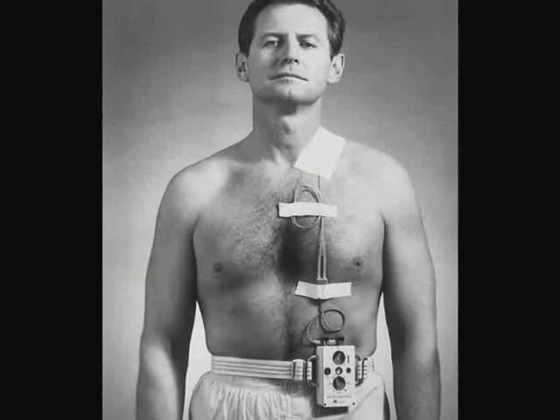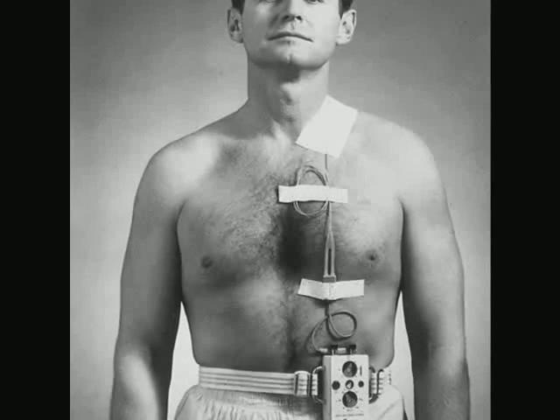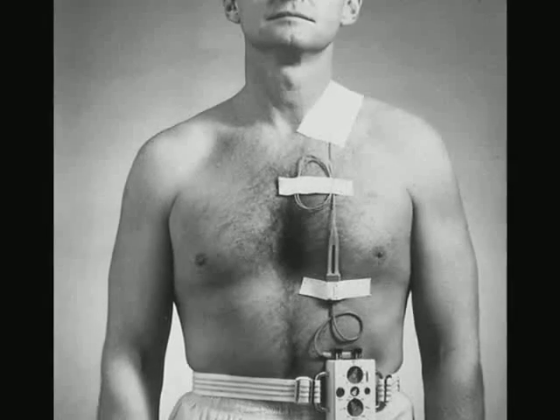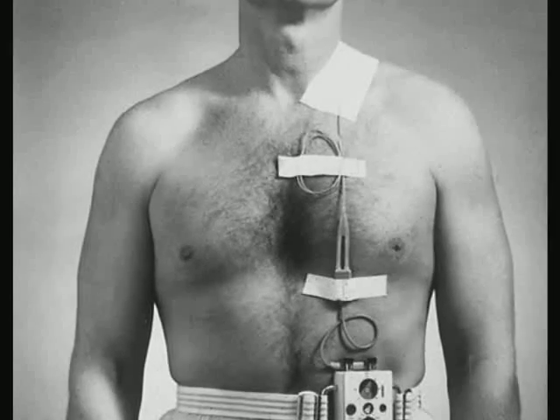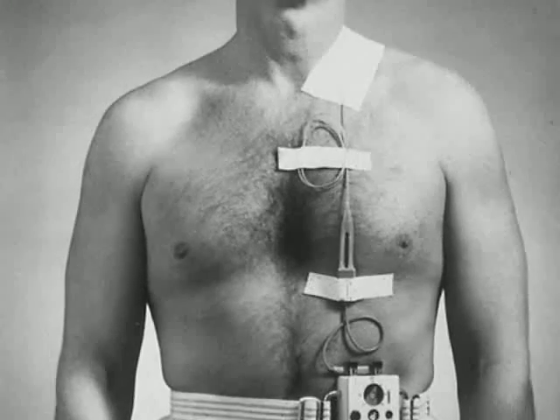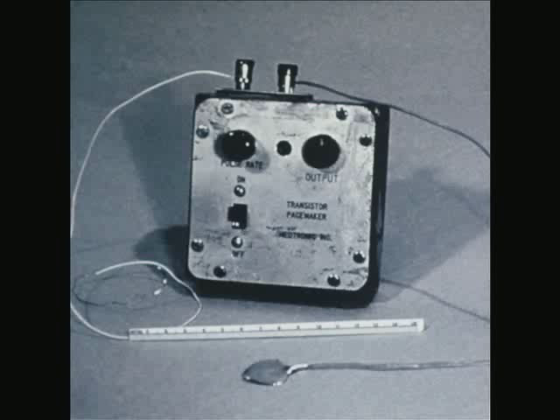It was not until 1957 that doctors began implanting the electrodes. This was better, but the patient still had to carry around the bulky pulse generator. Because the skin remained open around the leads, patients were more susceptible to infection. In 1957, Earl E. Bakken developed the first wearable, battery-powered, transistorized pacemaker with the electrodes attached directly to the heart.